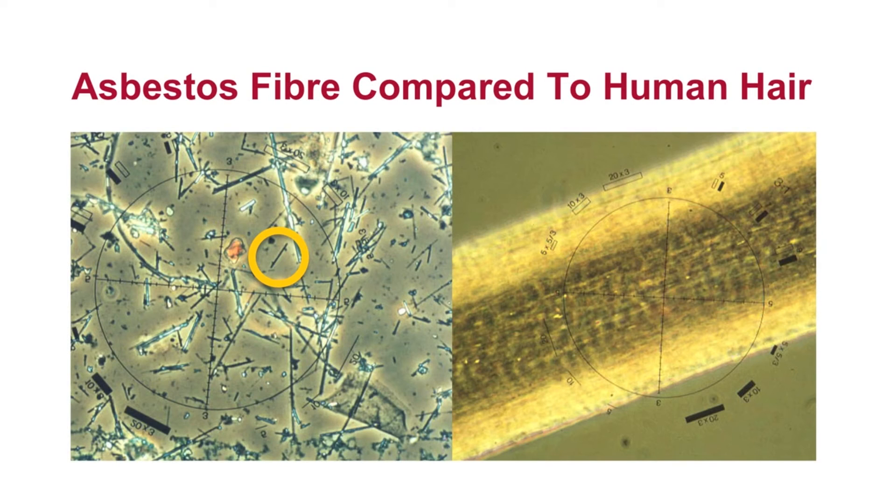The highlighted particle that you see on your screen is an asbestos fibre. Comparing the asbestos fibre with the human hair, you can see how small these particles are.